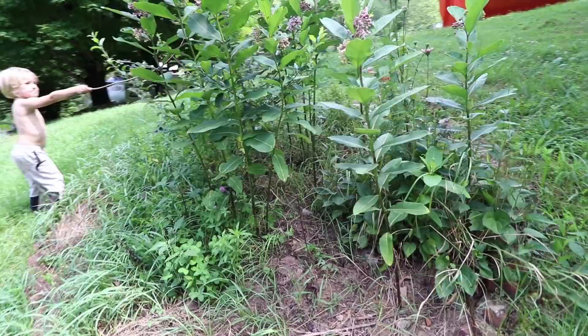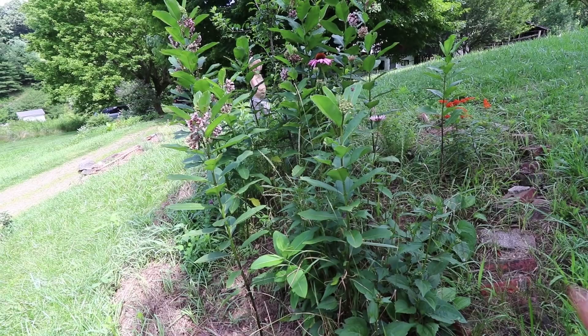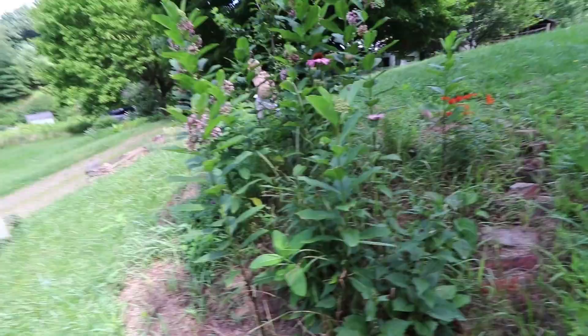I started to clear it out to mulch it heavily earlier this year and Grace and I kind of butted heads on it. She was under the impression that this was her bed and she wanted it wild. So I've given in to her for now and we're leaving it wild.